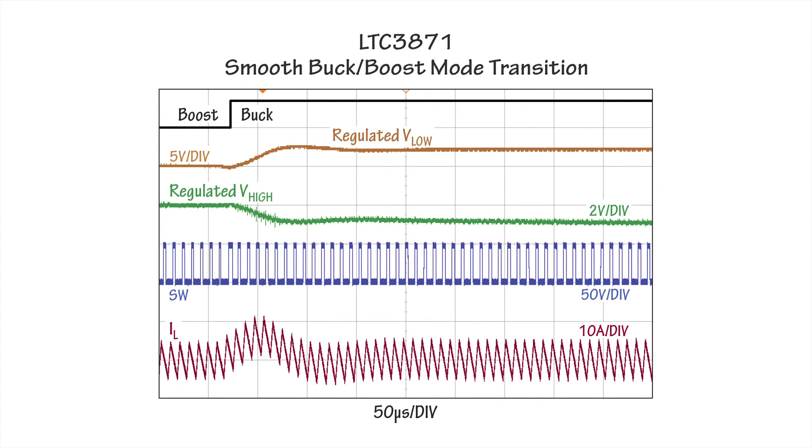From the waveform, you can see that the converter settles within a few switching cycles during the bug to boost transition. The inductor current and V-high and V-low voltage are well controlled during this transition.